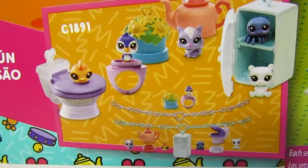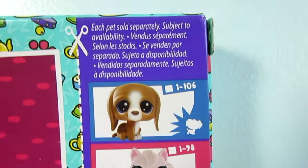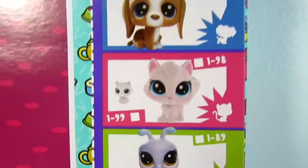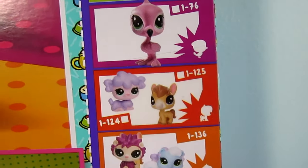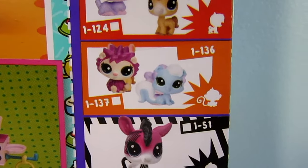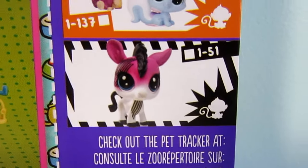And here we have this set — looks like a little bathroom, maybe just house accessories in general. Over here it shows other pets in the G5 series: a basset hound, a kitty cat, a snail, a flamingo, a horse, a poodle, a hedgehog, a squirrel, and this zebra who I'm guessing is rare since it's black.